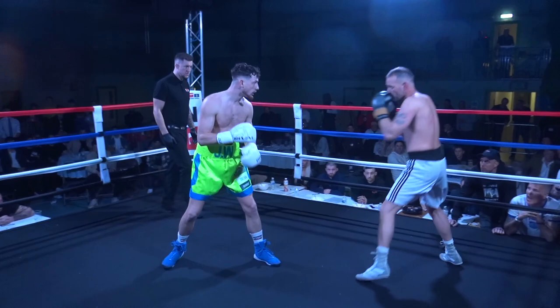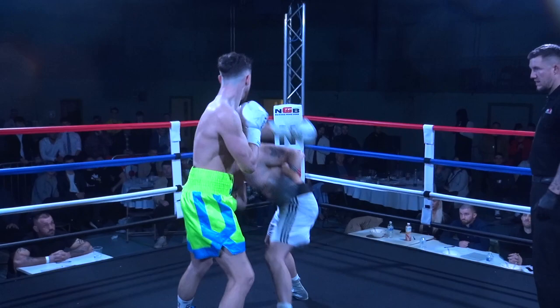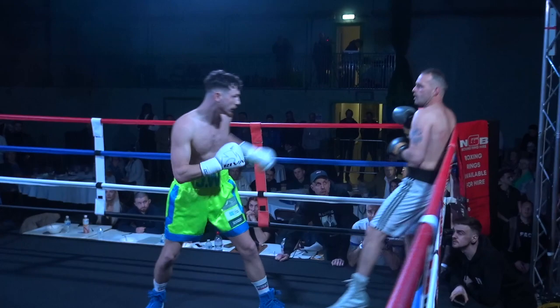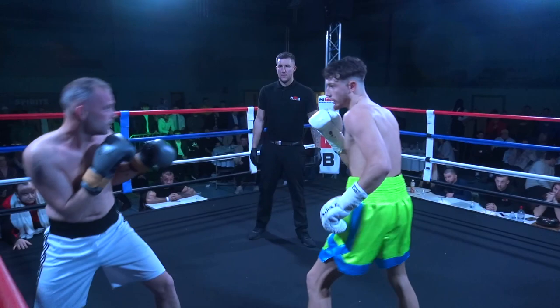Stiff jab from Watson. Sterk looks for that big right hand, gets clipped with the left hook by Watson. Punches the jab out once more. Looks for it again as Sterk closes the gap. Jab again from Watson, looking to keep Sterk at range. I've commentated on Ben Sterk's power — it's one-punch knockout power. And Watson looking to dominate this opening round.